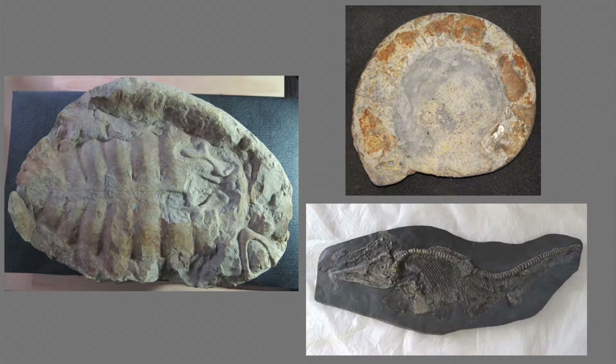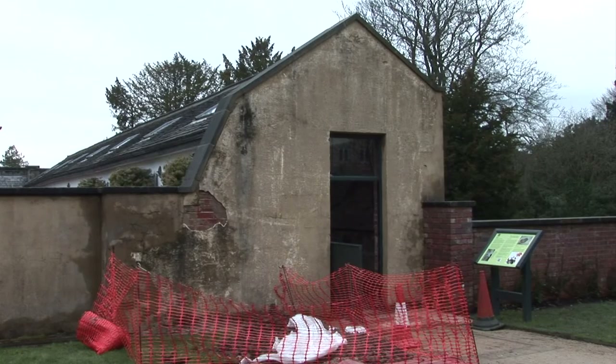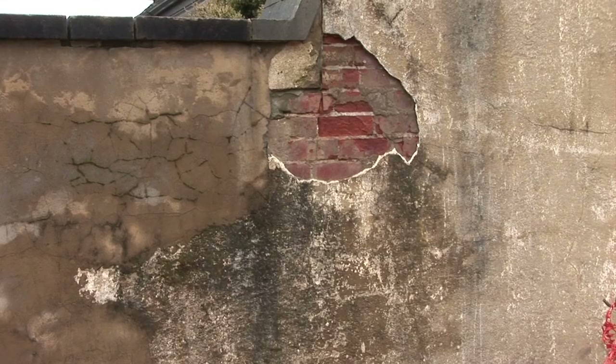We have 10 original fossils from the gallery that we need to conserve, and over 50 fossils that we need to replicate to go on the walls of this gallery. But before we get to that glamorous side, we've got a few structural things to sort out — we've got the floor to finish off inside and there's a damp problem with the building too.